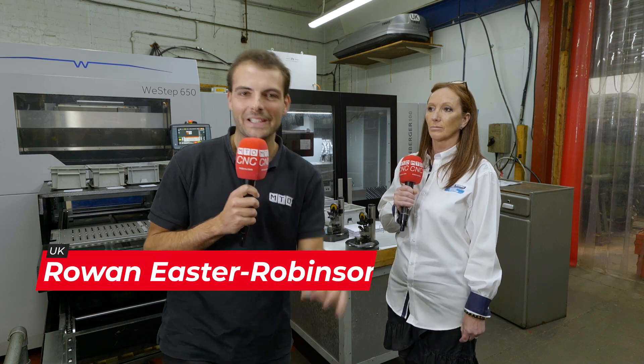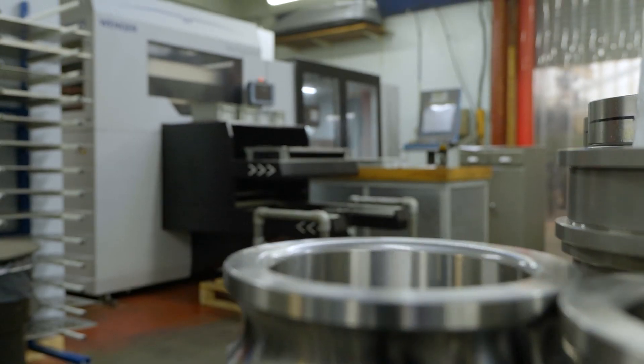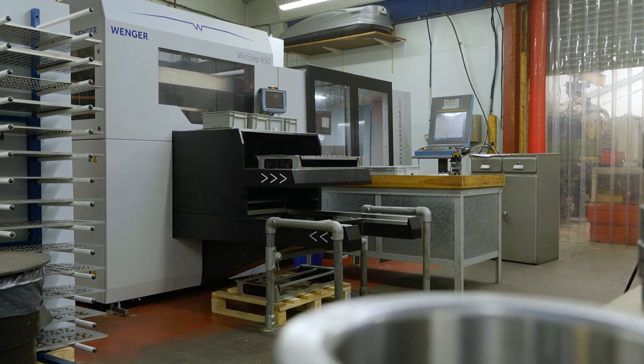We're here at HB Bearings in Honley. They make 15,000 of these a year. Have you ever heard of a machine like the one behind me clearing a backlog of two months in two weeks?